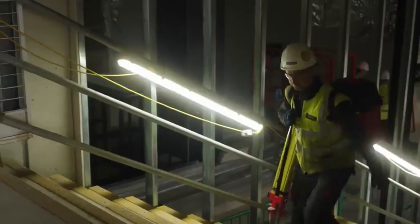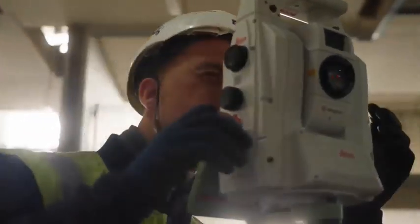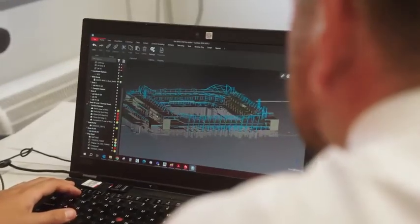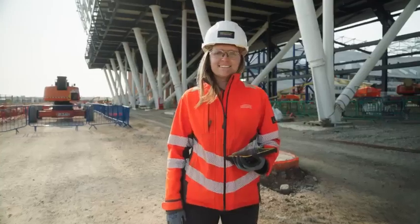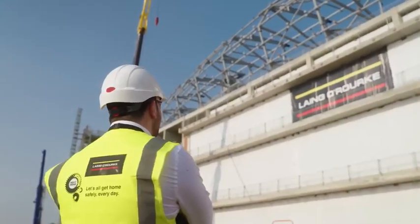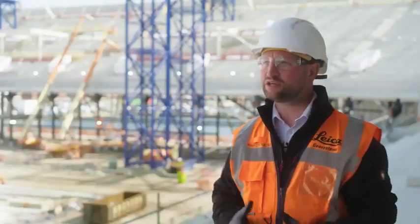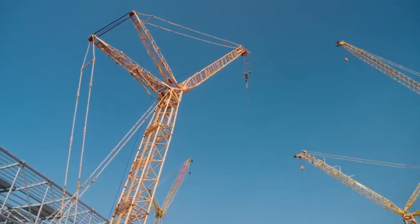The biggest challenge for me on this project was the amount of data we collect and how we integrate that with all the systems. We have that with the Hexagon products we use on site. By digitizing the workflow, it's helped us by enabling site engineers and surveyors to verify the data on site against the models.